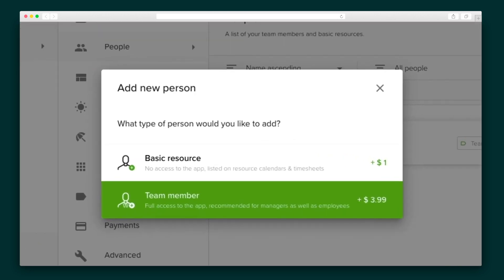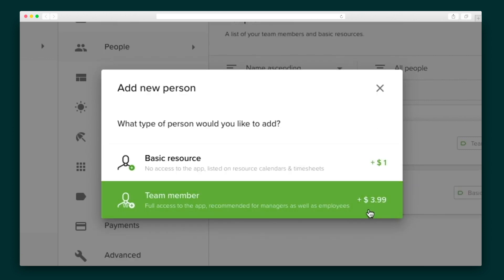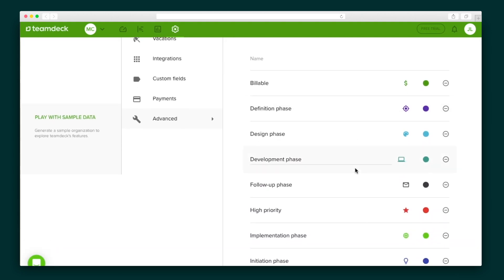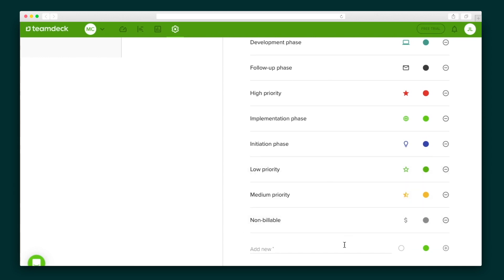Speaking of your team, let's add them to the TeamDeck platform. There are a couple of account types: a basic resource is someone who appears on the payroll but doesn't have access to the platform, and a team member is someone who will be utilizing TeamDeck. The main difference is that the latter requires the teammate's email to send them a welcome email. Pro tip: take advantage of tags. TeamDeck lets you create tags for bookings and timesheets in the advanced tab — tags are awesome for staying organized across a number of projects and clients.